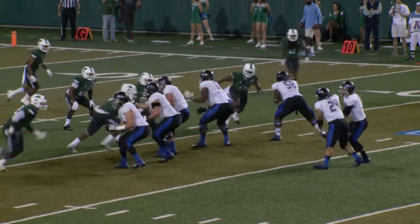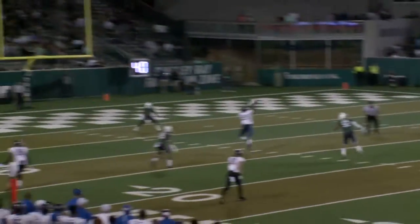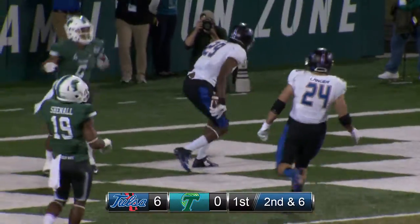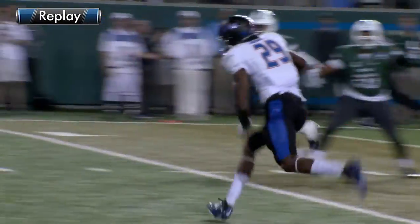Out of the shotgun, Evans has the snap. Fake handoff, throws over the middle. Leaping, grabbed by Hobbs, into the end zone. Touchdown, Tulsa. 20-yard touchdown pass from Dane Evans to Justin Hobbs, and Hobbs scores to make it 6-0 Golden Hurricane.